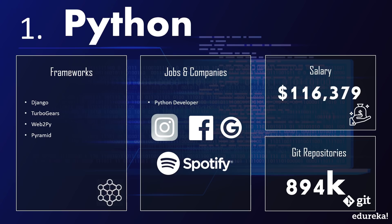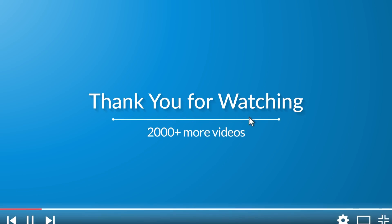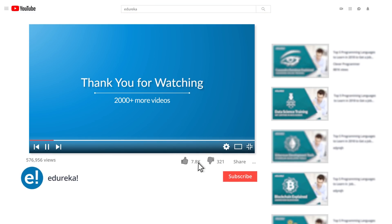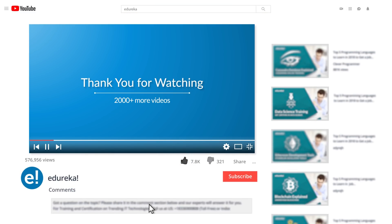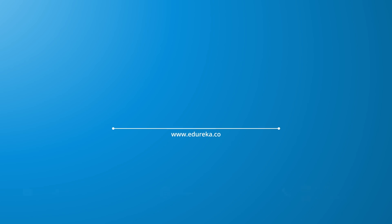That brings us to the end of this list of top 10 programming languages of 2019. If you have a different list, please post it down in the comment section below. Please be kind enough to like the video, and you can comment any of your doubts and queries and we will reply at the earliest. Do look out for more videos in our playlist and subscribe to the Edureka channel to learn more. Happy learning!